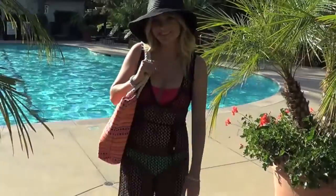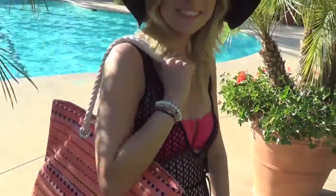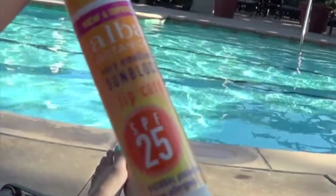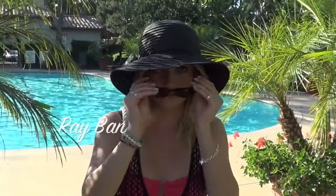I just got this beach bag at Forever 21 and I really think it's a cute pattern — it's the perfect size to bring to the pool. I also like to keep a chapstick with SPF with me so my lips don't get sunburned. I have really sensitive eyes so I like to have polarized sunglasses, and my favorites are my Ray-Ban Wayfarer sunglasses.